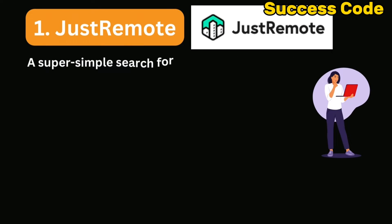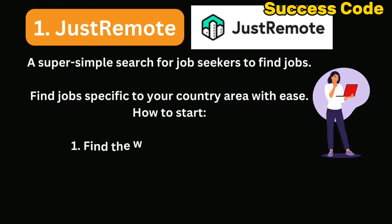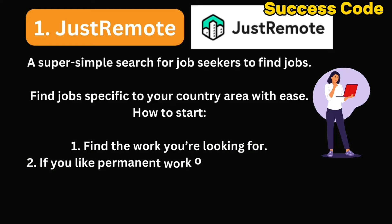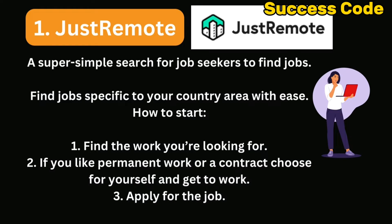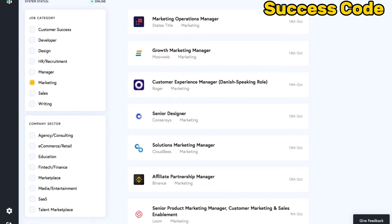Number 1: Just Remote. It is super simple for job seekers to find remote jobs on this platform, with millions of jobs available worldwide. Just visit the site and search for suitable jobs that match your interest. Find jobs in tech, marketing, engineering, sales, and others.